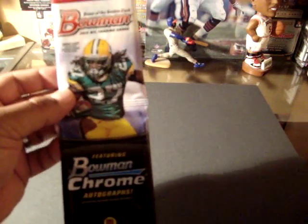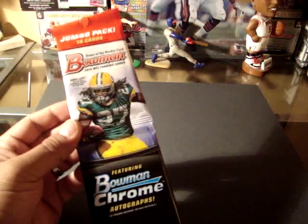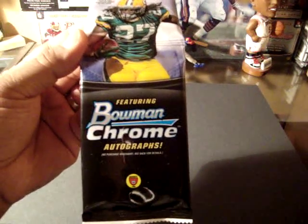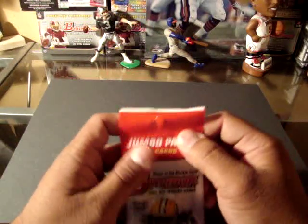Hey YouTubers, this is CatZee with another Pack Break from retail. I got the 2014 Bowman Football. It has 16 cards, some rookies, and featuring Bowman Chrome autographs. This is a new product.